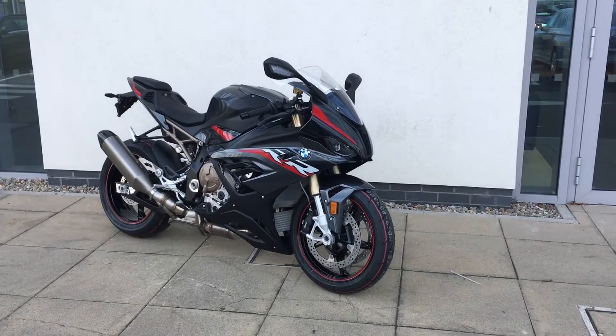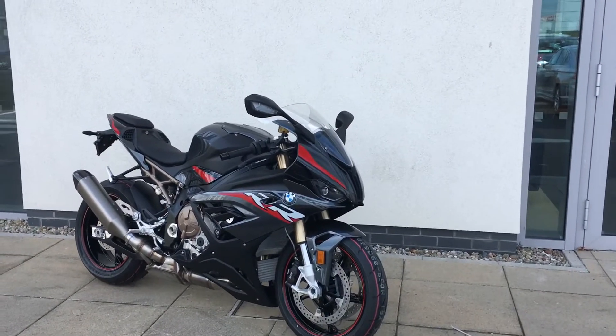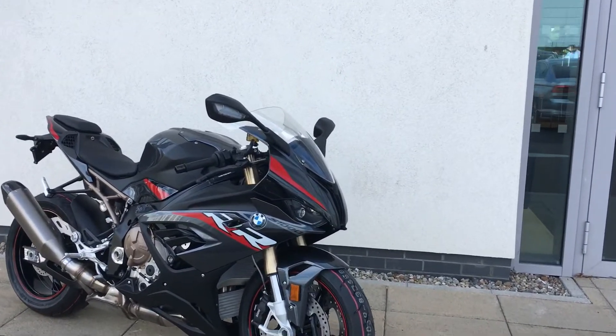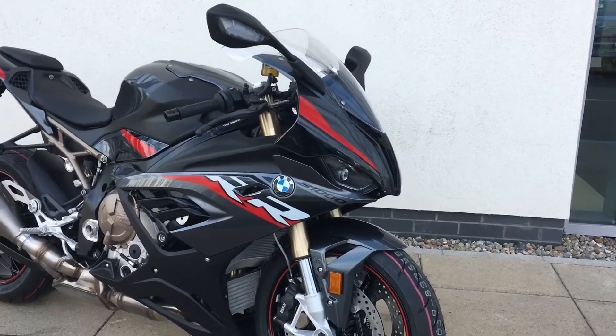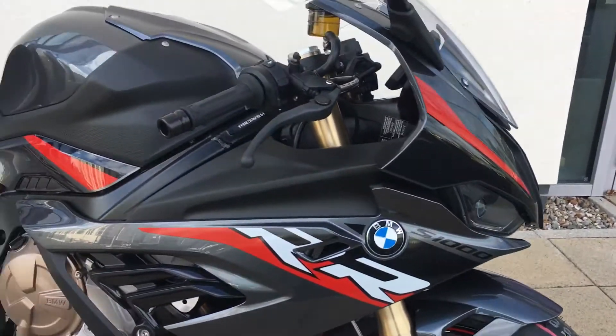Hi guys, it's Patrick here from Motorrad. We have just taken into stock a brand new 2022 S1000 RR Sport. Absolutely gorgeous looking bike — look how stylish this is. I love the colour code on it.